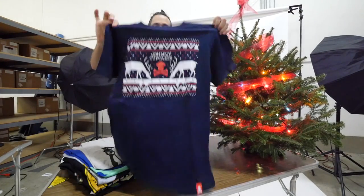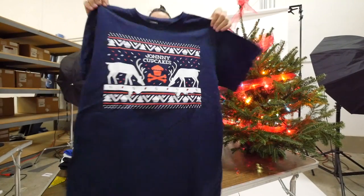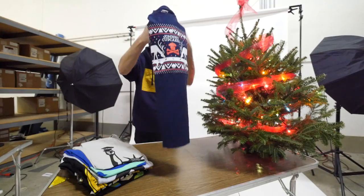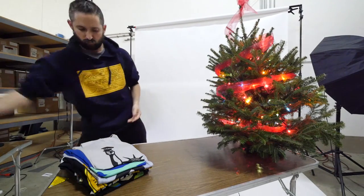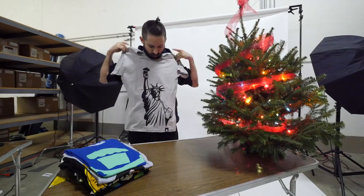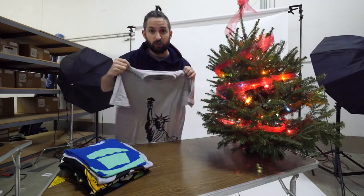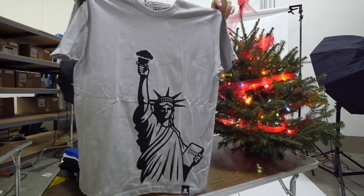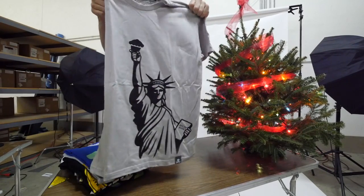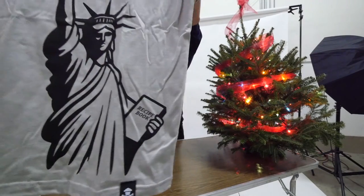Here's our holiday t-shirt. I think this sold out instantly on our website, but I'll give you a close look at the t-shirt and some of the details. This is our Statue of Liberty tee — this one is one of the older t-shirts that's been with the brand, just kind of resurfaced for the holidays. I don't know if it's going to stick around or not — it might stay a Johnny Cupcakes classic. And she's got the recipe book as well.